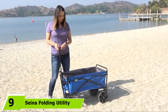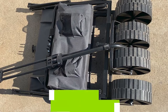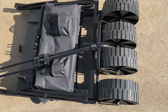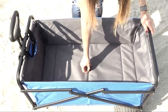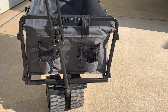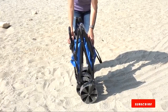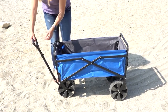At number nine, we have the Seina Folding Utility Wagon. For those tired of hauling garden or home stuff around and losing items in the process, this versatile cart is a solution. Whether taking your kid to the park or carrying things to the beach, this cart is suitable for all. Built with a sturdy powder-coated steel frame and polyester fabric, it is equipped with four all-terrain wheels ideal for uneven surfaces. The wagon can hold up to 150 pounds, still folds up compactly, and can be moved with ease due to its ergonomic handle.